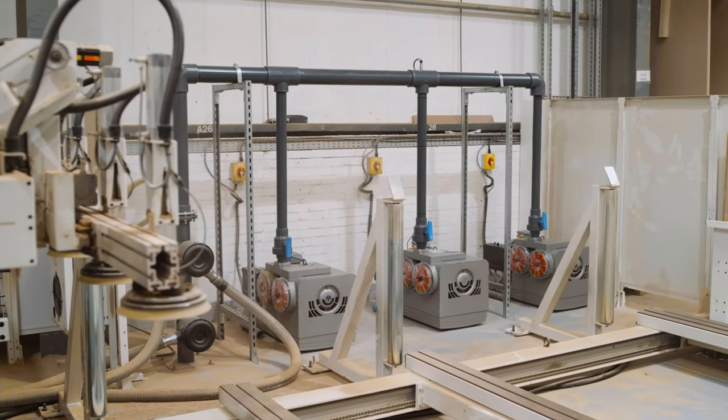A problem we often see within the industry is a poor vacuum supply to the CNC table. This can lead to board slipping, tools being damaged, and also material wastage.